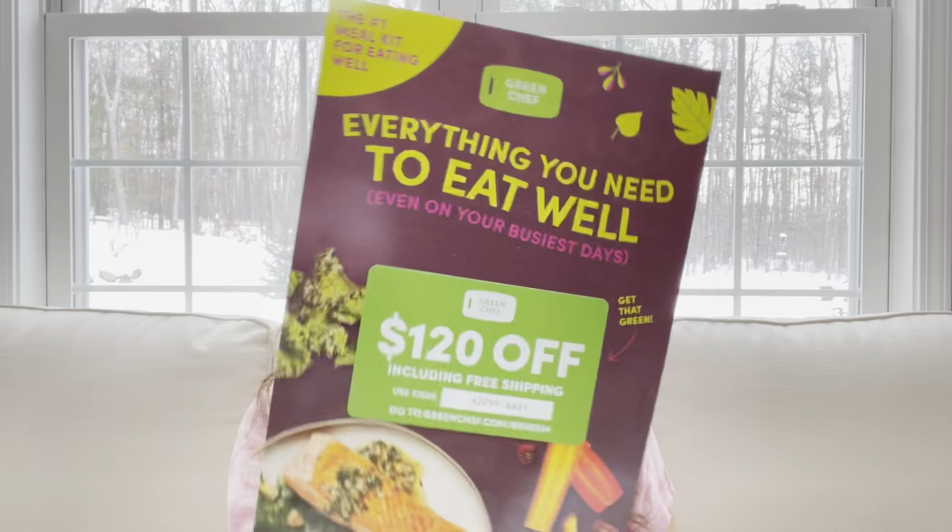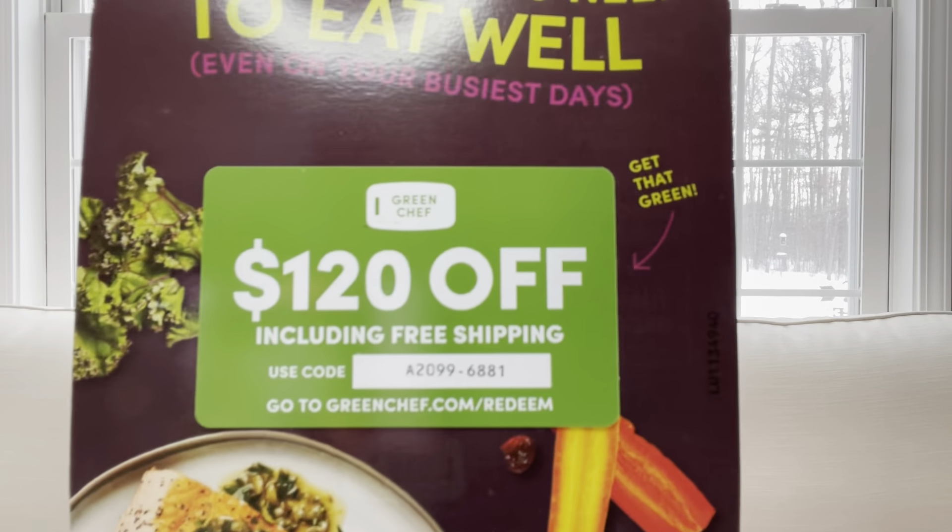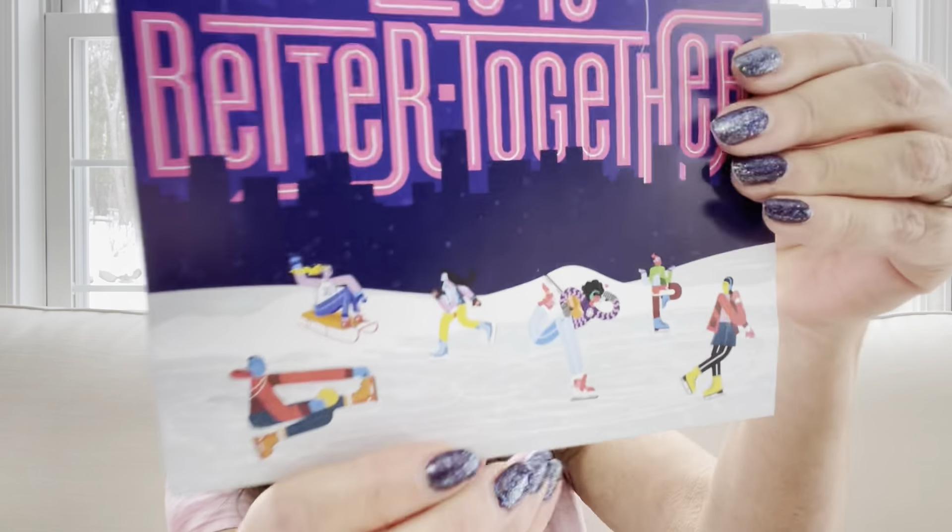On the inside we have a Green Chef coupon — 'everything you need to eat well' — so there's a little coupon code there if you have any interest. Then they always have this awesome little booklet which I always find really interesting. There are a lot of good articles in here and sometimes recipes. It says 'Keto Crate 2022' and 'life is better together,' with a bunch of ice skaters on there. Look at how cute that is.